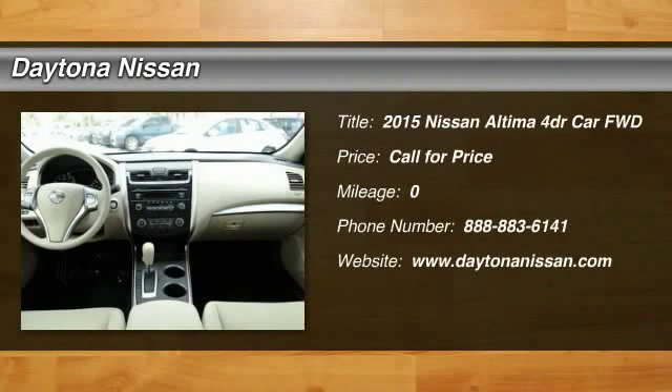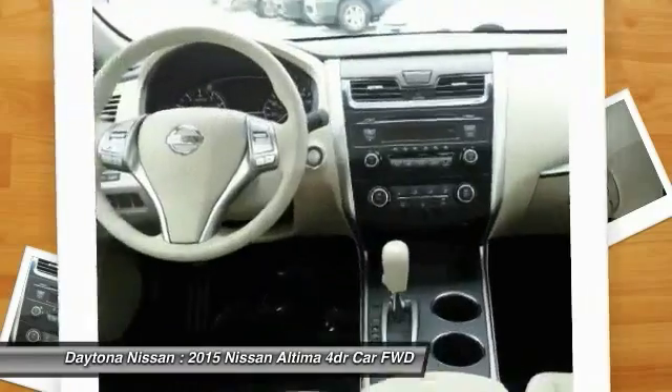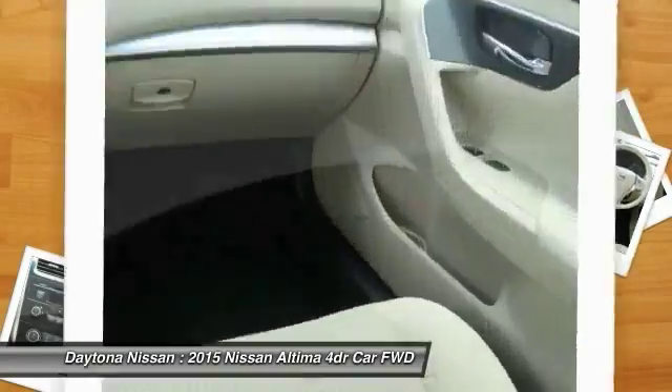Please visit our website for our latest offers. We carry a large variety of new, used, Carfax, and certified cars, trucks, SUVs, and commercial vehicles with factory warranty.